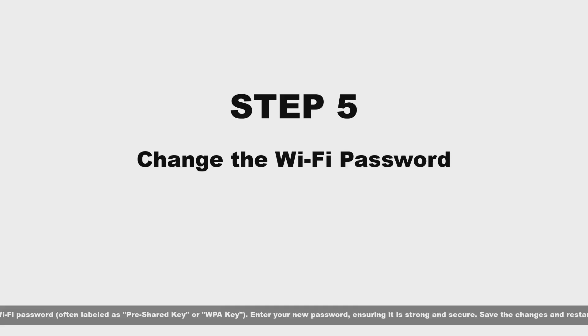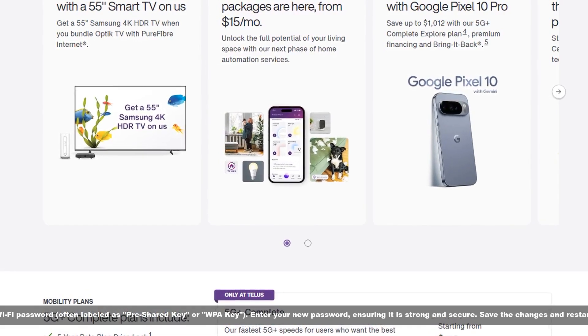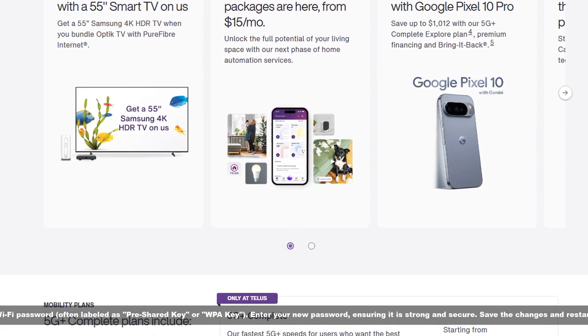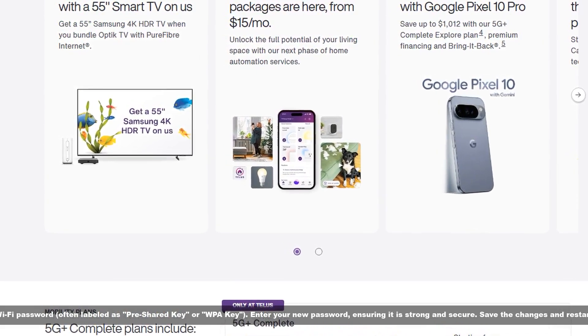Step 5: Change the Wi-Fi password. Locate the field for the Wi-Fi password, often labeled as pre-shared key or WPA key. Enter your new password, ensuring it is strong and secure. Save the changes and restart the router if prompted.